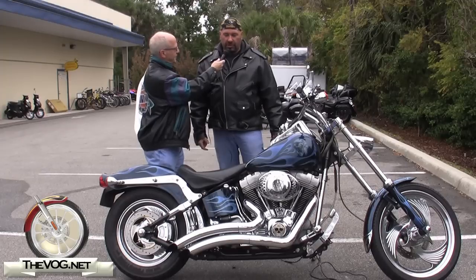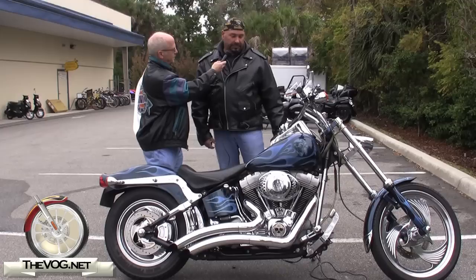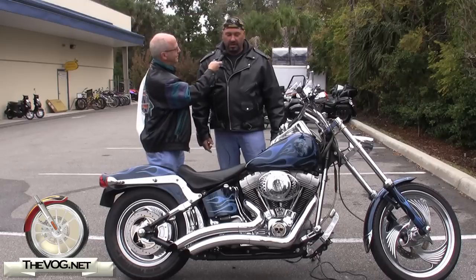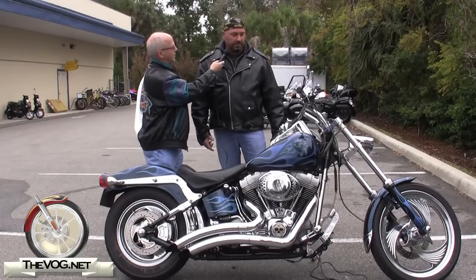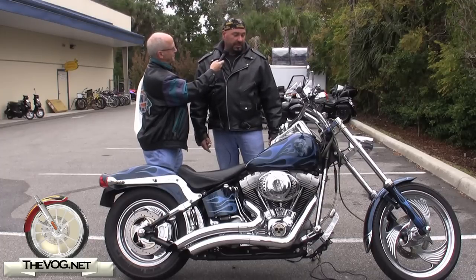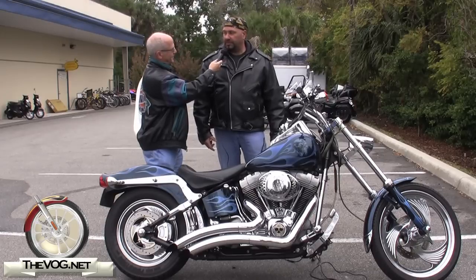This is an '02 Softail Standard. It's fuel injected, custom painted. I love it. It's got about 85,000 miles on it. I rode it all the way down here from Pennsylvania in one shot. No complaints, but I want to upgrade — looking at something with a stereo and stuff like that now.